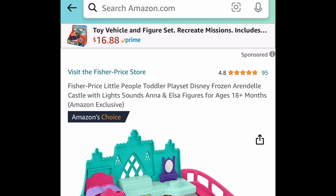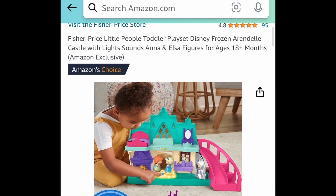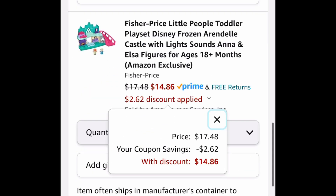Now the last deal for this video is the Fisher Price Little People Toddler Play Set — this is a Disney Frozen Arendelle Castle, which lights up. This one is currently priced at $17.48. Clip that coupon and save even more, dropping it down to $14.86. As always, my lovelies, I hope these deals help!